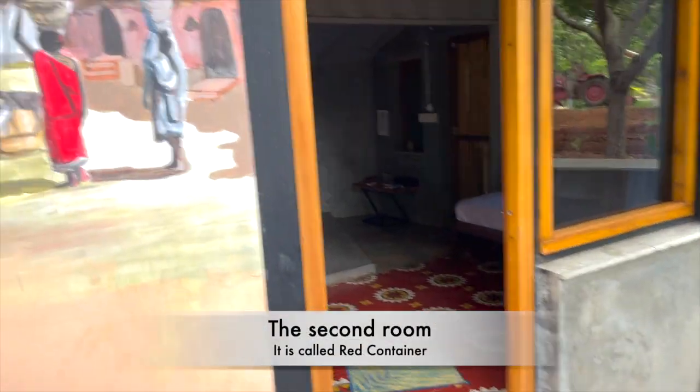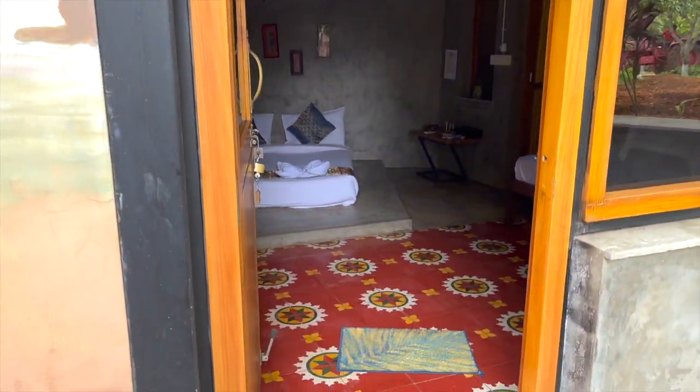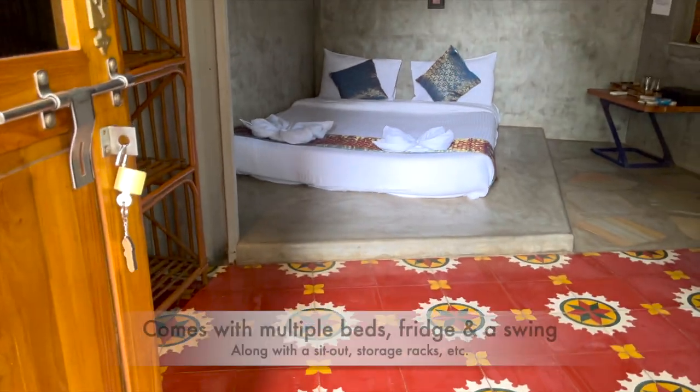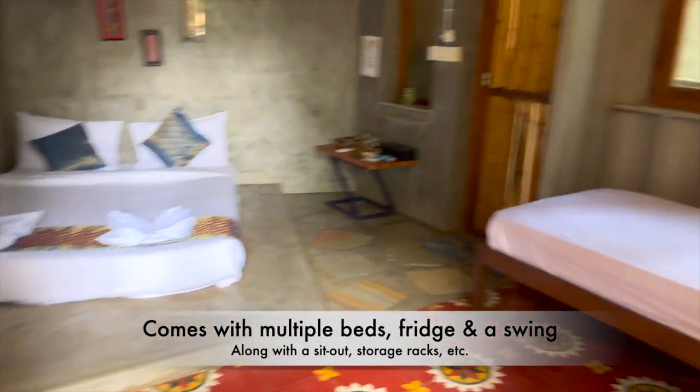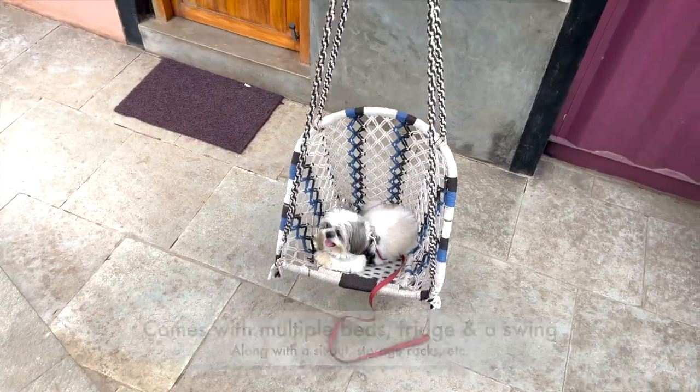This was our second room which is called the red container. It has multiple beds and all the basic essentials plus a fridge, a sit out and also a swing. Look at him happily swinging away!